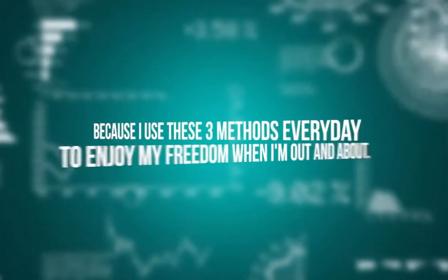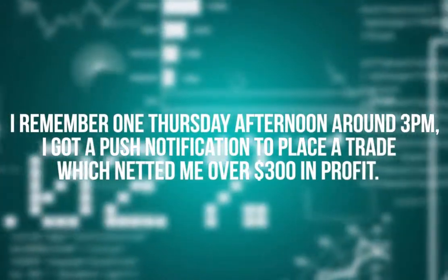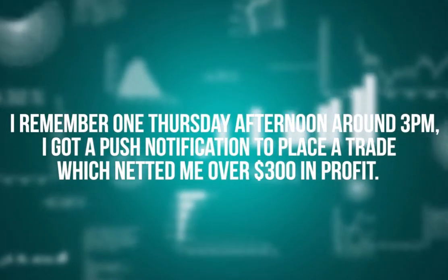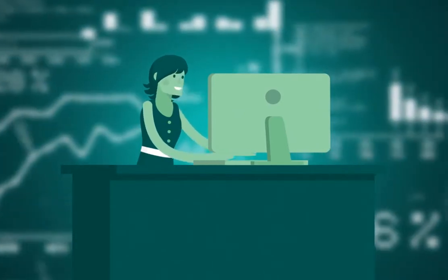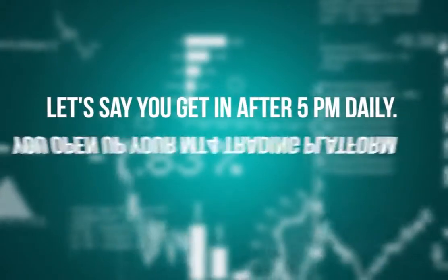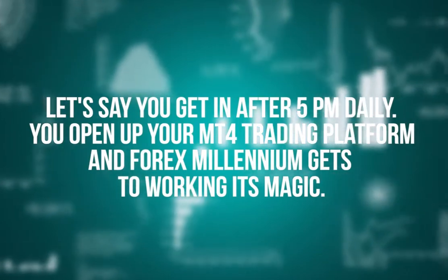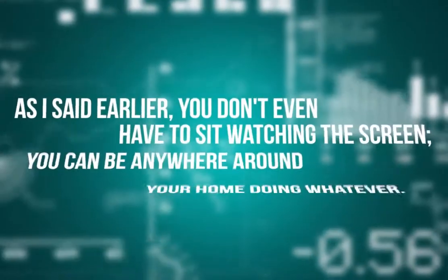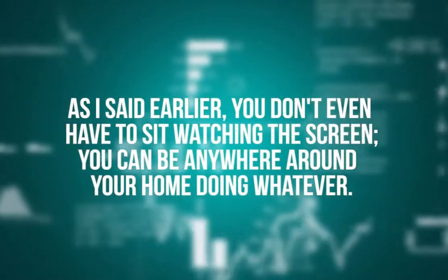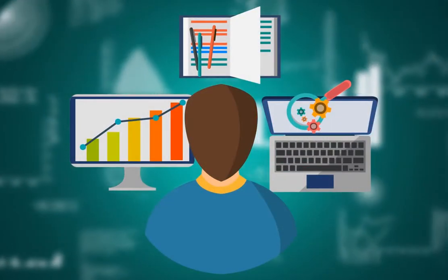The more trades you get, the faster your account grows. With these three methods, there's no way you will miss important trades — trades that can put you in another tax bracket in just a few months. I know because I use these three methods every day. I remember one Thursday afternoon around 3 PM I got a push notification to place a trade which netted me over $300 in profit. I want you to imagine using Forex Millennium when you get home from work in the evenings to engineer your escape to freedom.